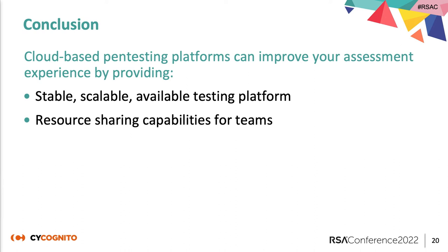In conclusion, cloud-based pen testing platforms can improve your assessment experience by providing stable, scalable, and available pen testing platforms with resource sharing and capabilities for teams.